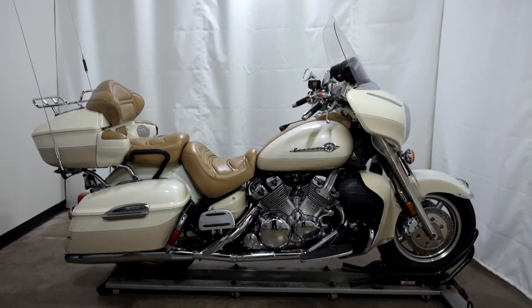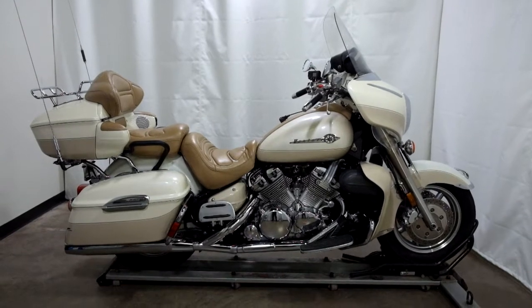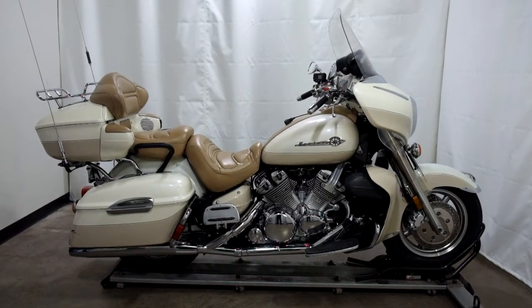This 2000 Yamaha Royal Star Venture Millennium Edition is an outlet motorcycle and will be sold as is. Thank you for shopping SimplyRideUSA.com.